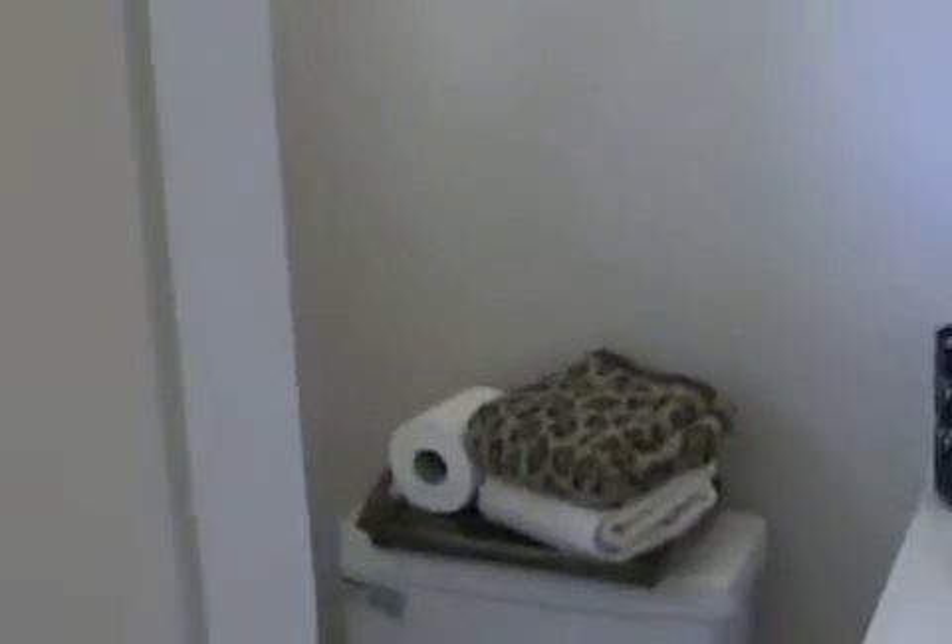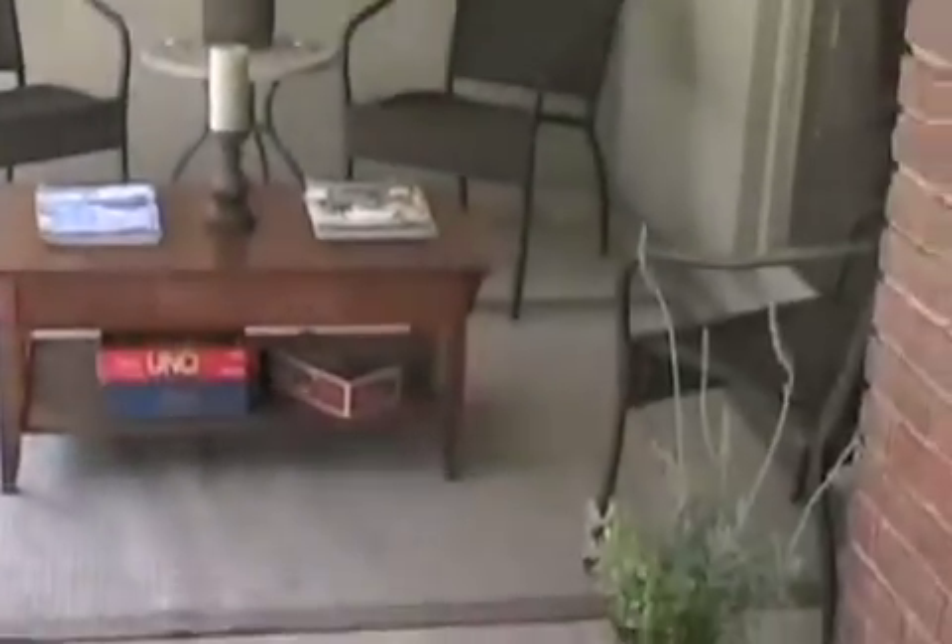The office or third bedroom has its own bathroom and looks out onto Cantaloupe Avenue. The backyard is very secluded and ready for entertaining.